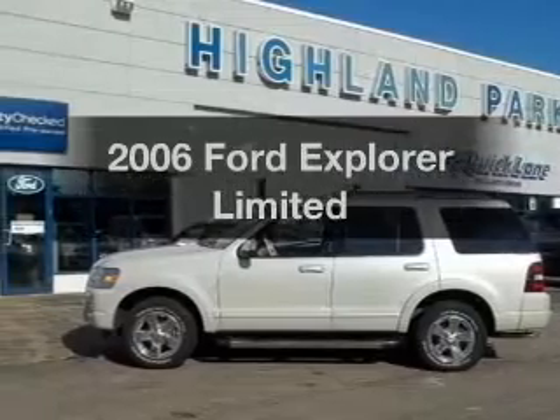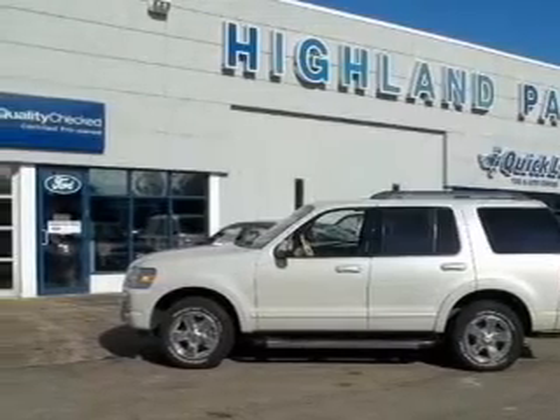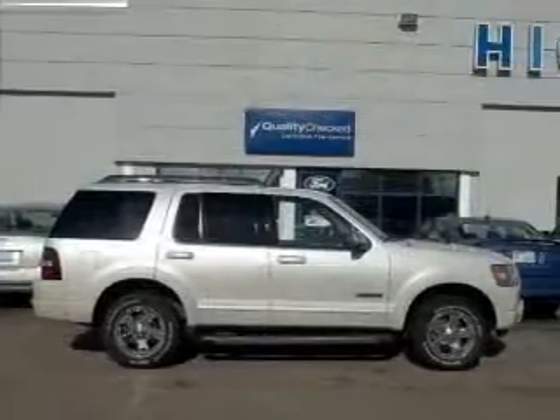Get noticed in this 2006 Ford Explorer. Everything you need under one roof with this great vehicle.